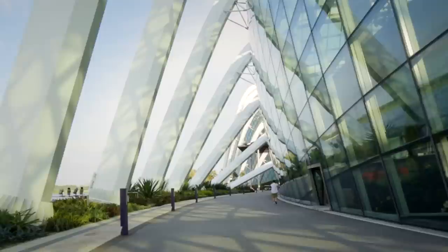My name is Paul Baker. I'm one of a number of directors at Wilkinson Air Architects based in London, and I was the project director for Gardens by the Bay.